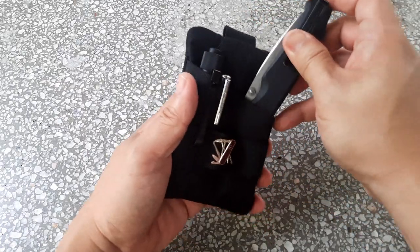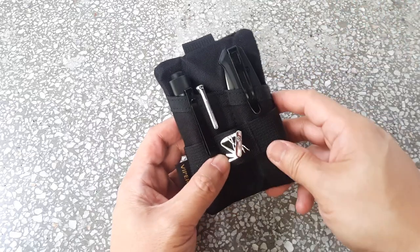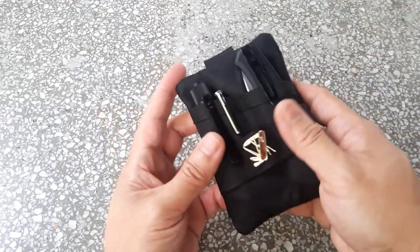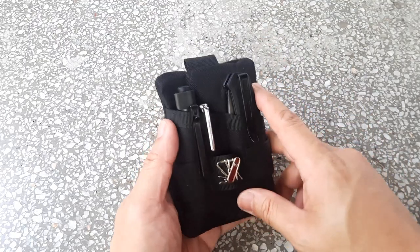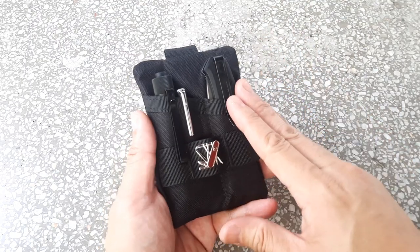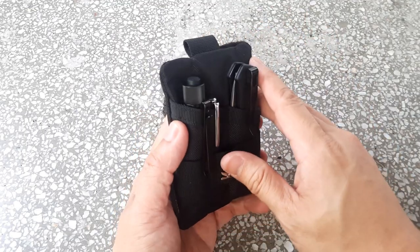Even if for whatever reason someone were to stop me — which would almost never happen in the situations I'm in — it would seem like part of a toolkit, so I don't see much of an issue. It's a great knife to carry: very pocket-friendly but very user-friendly for all kinds of urban EDC tasks.